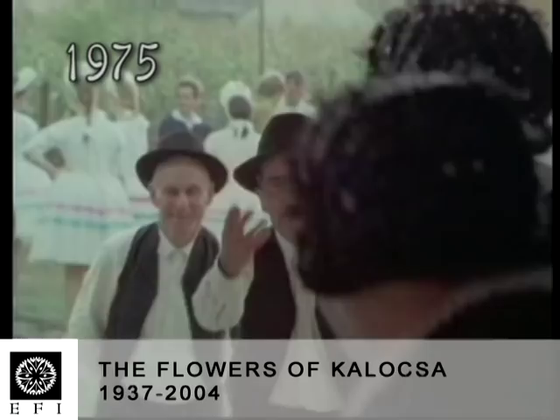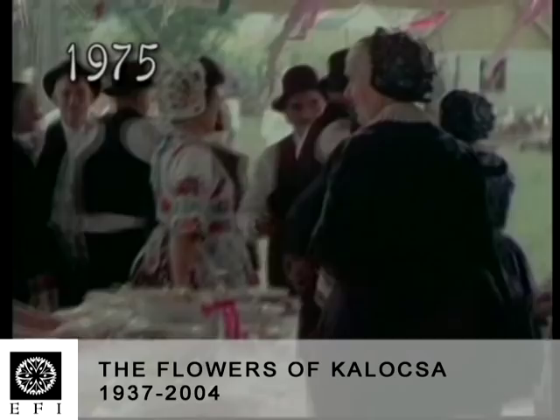In the mid-1970s, those old or middle-aged men were still alive who knew the traditional local dancing style and guaranteed the continuity of the tradition.